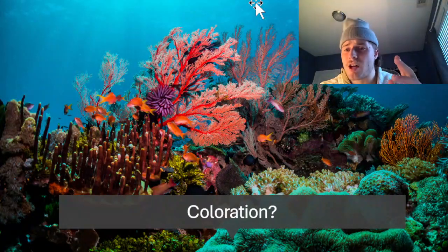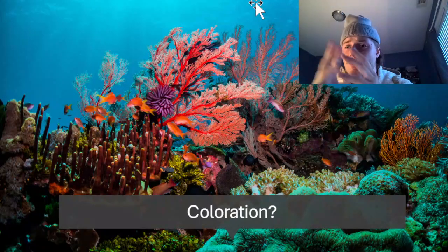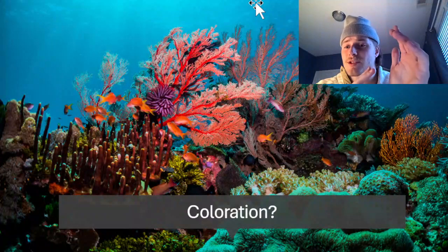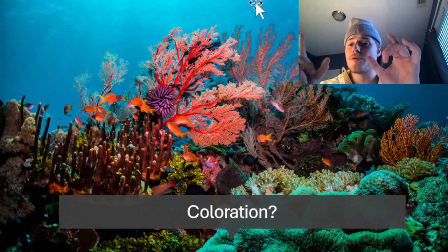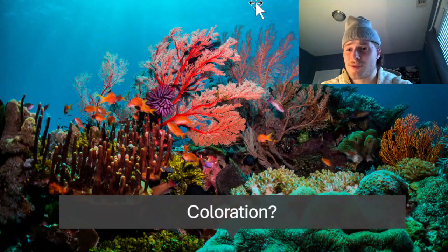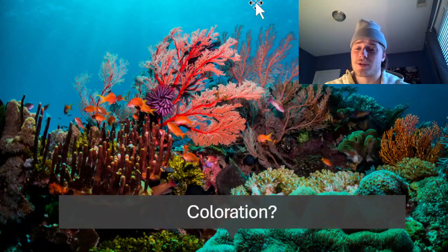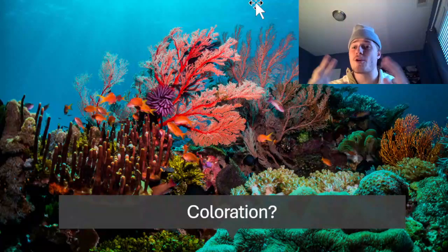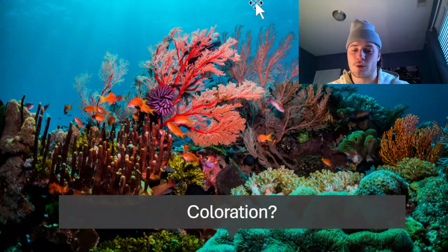But how does a coral reef get its color? Why is it any different coloration than anything in the sea? There's a symbiotic relationship between coral and algae that builds up on the coral — they help each other survive. All these algae are so diversified that they contribute to such different and unique coloration, giving the fluorescence that we see.